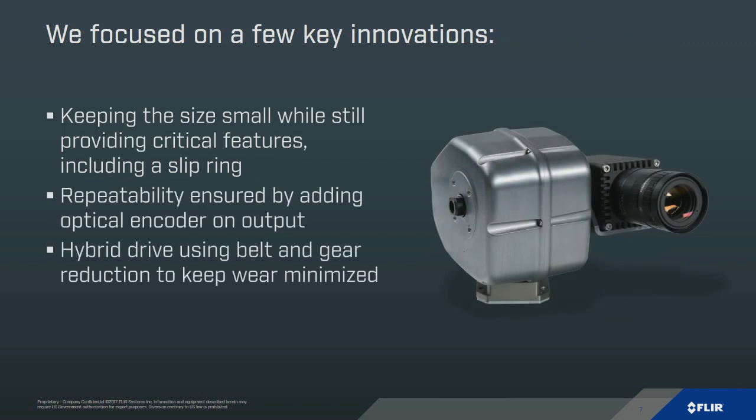As we put the system together, we wanted to keep it small without taking away any features. This system has a slip ring so you can pass through up to 11 signals from the sensor down to the base. A new feature for us is an optical encoder on the output. If you have an encoder on the motors, you can catch big slip events like a gust of wind, but you may not catch compliance in the system or things like a little bit of wear in the gears. Adding that encoder on the output allows us to monitor exactly what's going on, so you'll always know exactly where you're pointed.